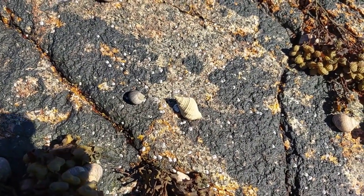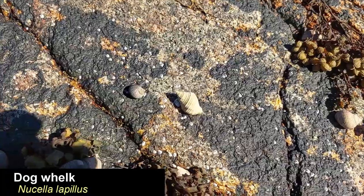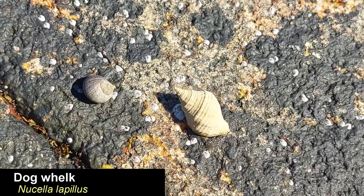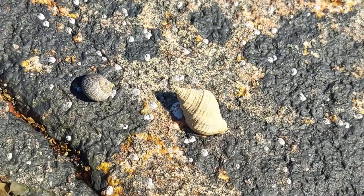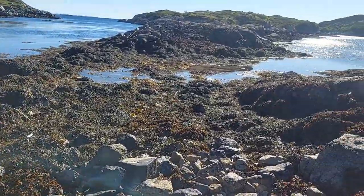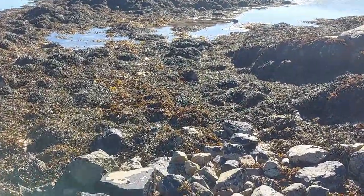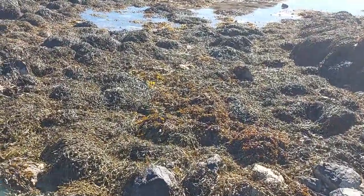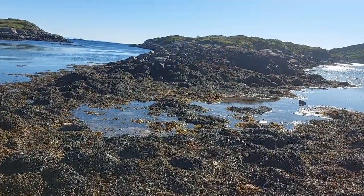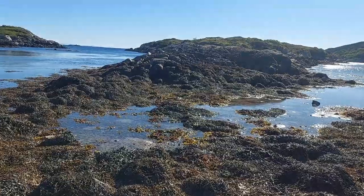This is a dog whelk, which is a predatory snail that eats barnacles and mussels among other things. I'm sure there's a lot of cool stuff under these rocks but I didn't try looking under any rocks this time — maybe I'll go back and make another video at some point.